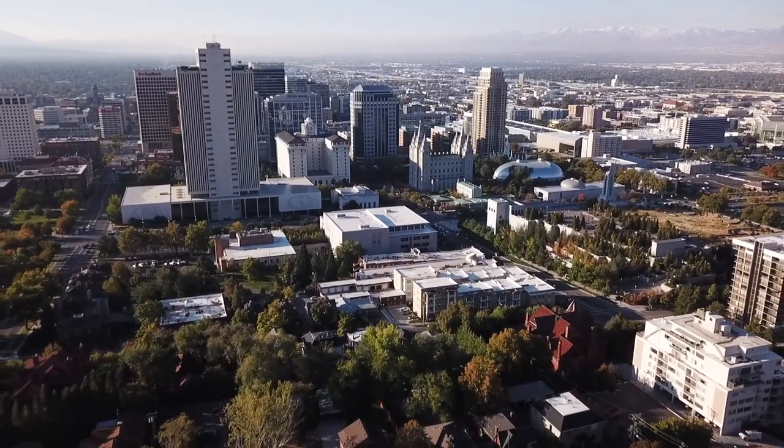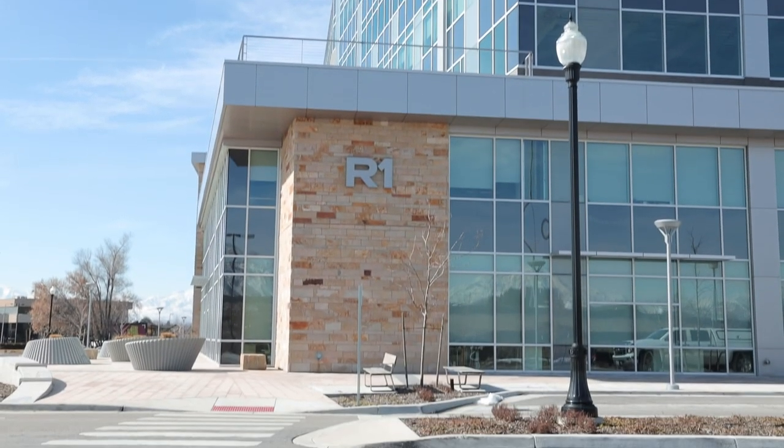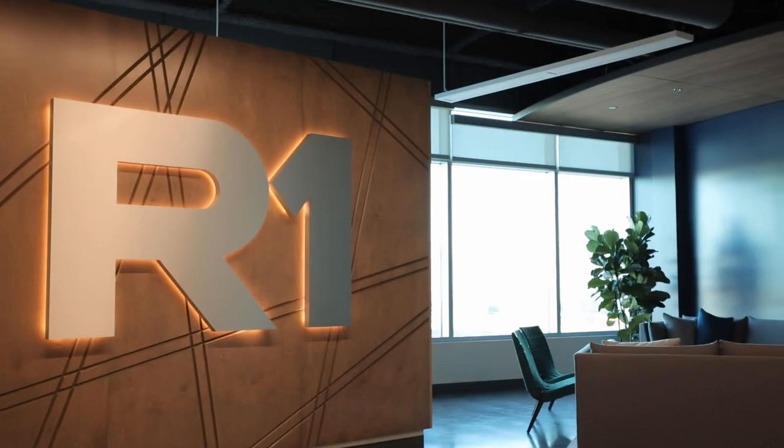One of the biggest burdens in the American healthcare system is non-clinical administrative costs. We are an industry that is ripe with manual, repetitive processes. Hi, my name is Sean Barrett. I'm the Senior Vice President of Product and Digital Transformation here at R1RCM.